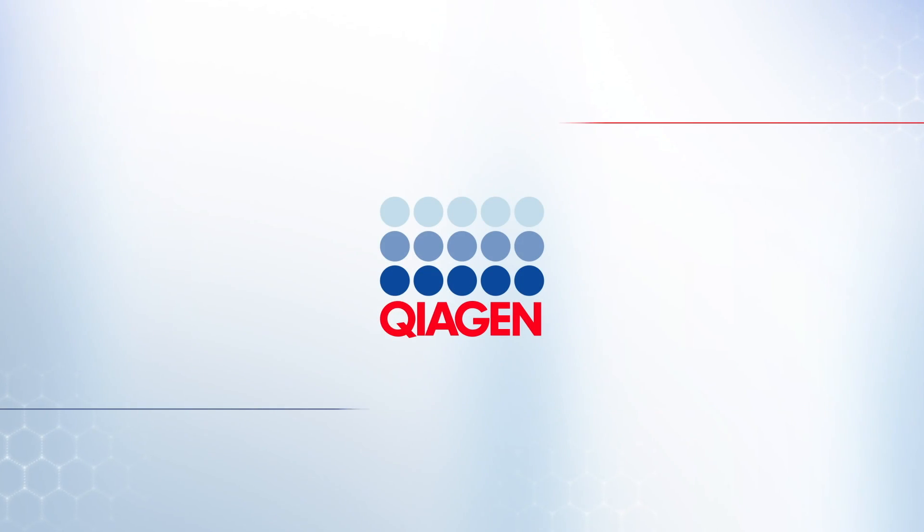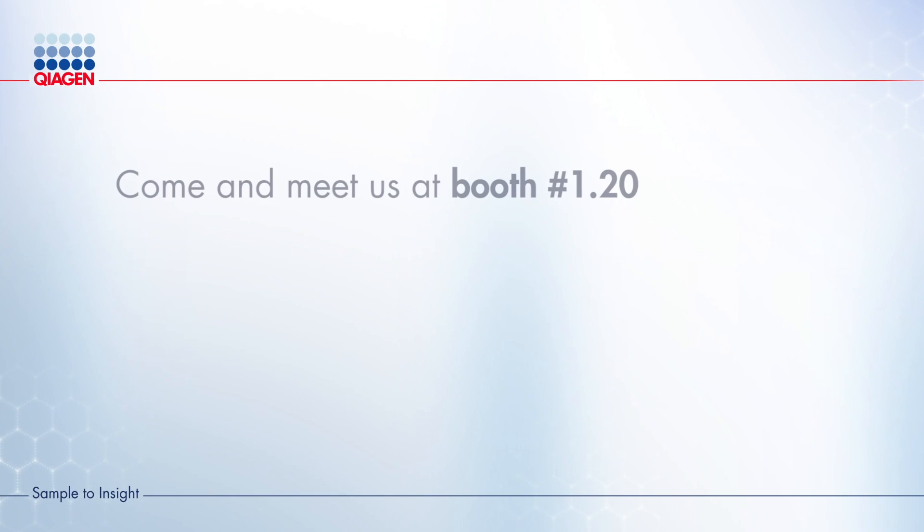We're at booth 1.20. Please come over and see us. We've got a number of colleagues out here, everyone's excited to meet you, and we'd love to talk to you more about how we can help. Have a nice day. Sample to Insight.